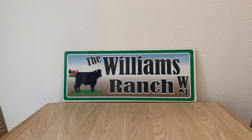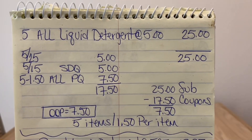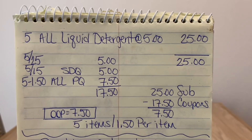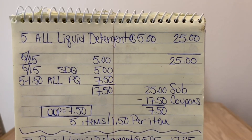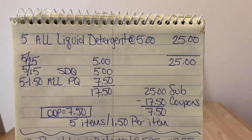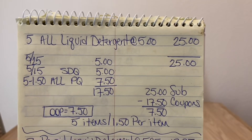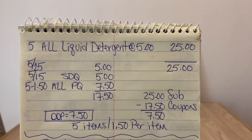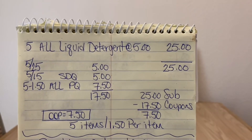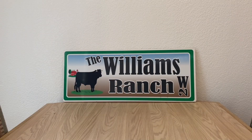Let's go over that again. We're picking up five ALL liquid detergents at $5.00 each, heading to the register, entering our number. Our $5 off of $25 will come off, plus the $5 off of $15 store DQ, and we hand over five $1.50 ALL paper coupons — that's $17.50 in coupons. $25.00 minus $17.50 leaves you at $7.50 out of pocket for five items, $1.50 per item. ALL liquid detergent retails at $5.00 — that's a stock-up price.